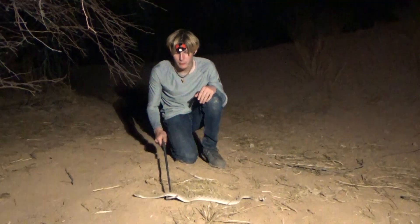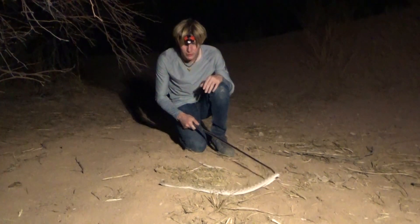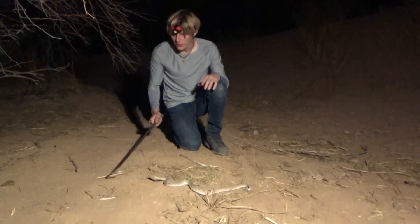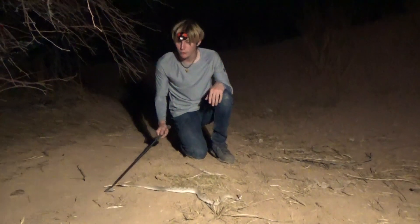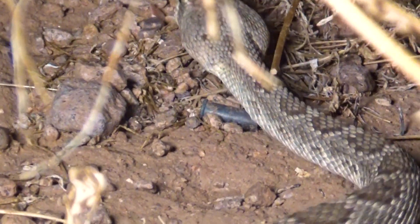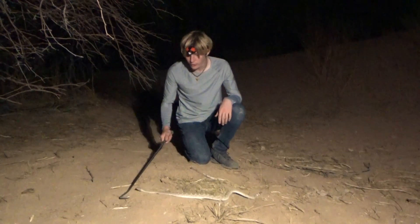This snake is pretty placid right now, but make no mistake, it will definitely bite. This one's really, really skinny — it looks like it might be dehydrated or something. It got up to 117 degrees today, and we were wondering if we were going to find any of these guys. This is supposed to be one of the most common snakes in this area, and this is the first one we found all night.